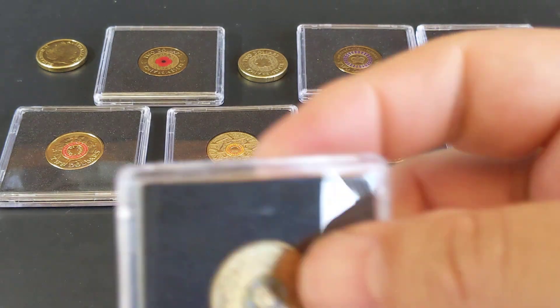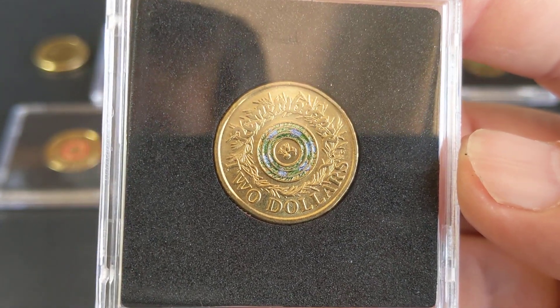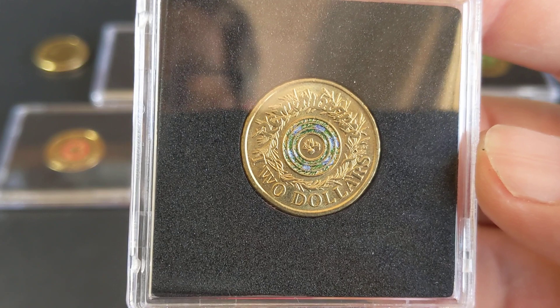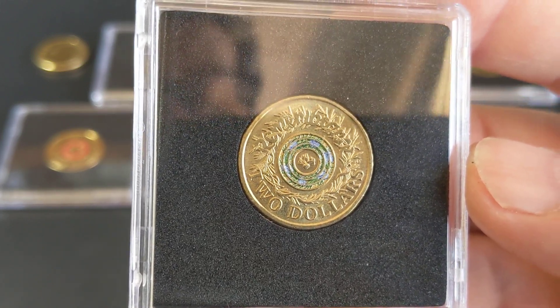And then back to the remembrance one — so the November one — which has a mintage of 2.1 million, almost half of the other one. These can also be picked up for around the $4 mark.